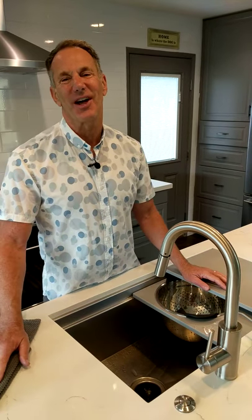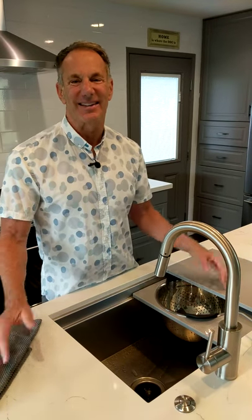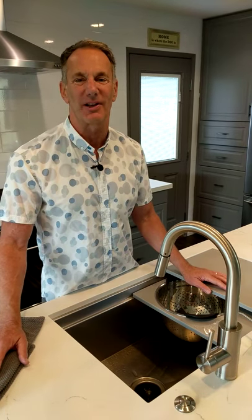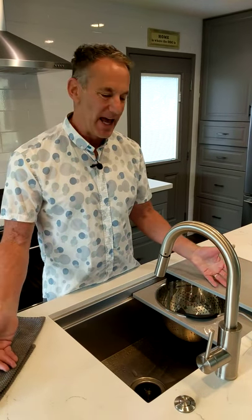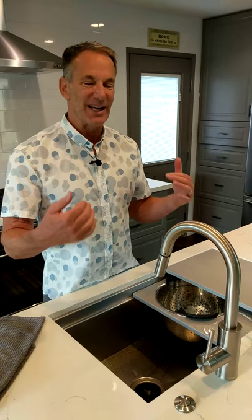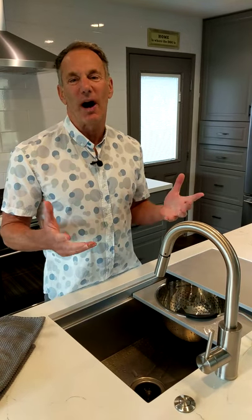Hey, it's Scott. Thanks for watching another edition of Around the House with Scott. Today we're in my kitchen, and many of you have followed my journey — my trials and tribulations over the last couple years as we remodeled the kitchen. Now I'm happy to say everything's fantastic, and the favorite thing about my kitchen is my galley sink.